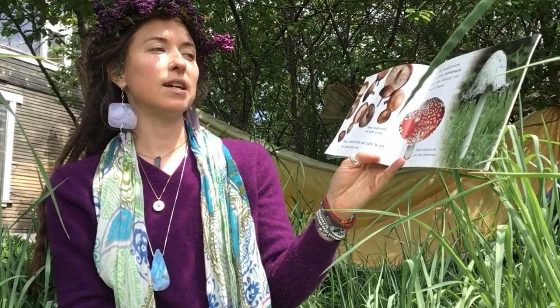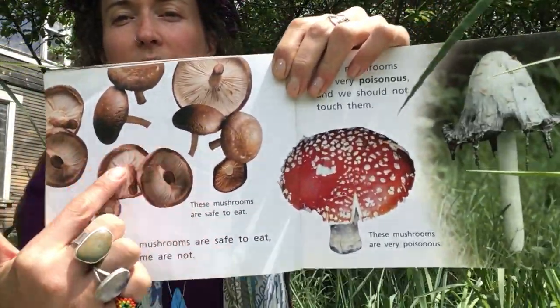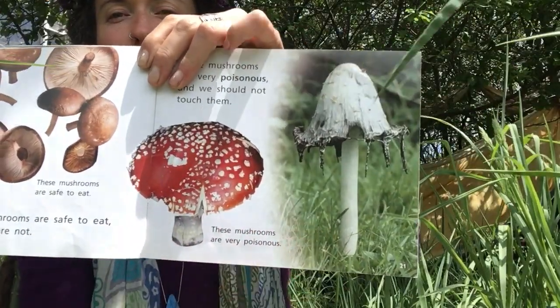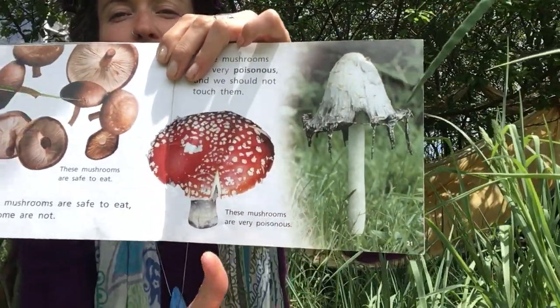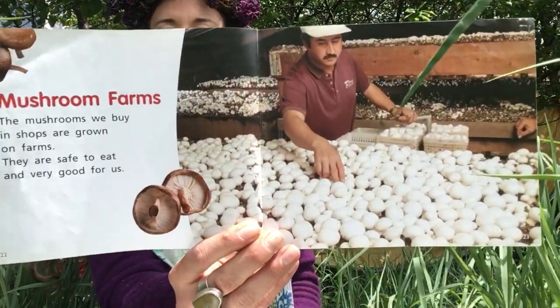Many mushrooms are safe to eat, but many are not. Some mushrooms are very poisonous and we should not touch them. These look like shiitake mushrooms, which you can eat. And these are poisonous mushrooms. Mushroom farms — mushrooms we buy in shops are grown in farms. They are safe to eat and very good for us. Do you like to eat mushrooms? I sure do.